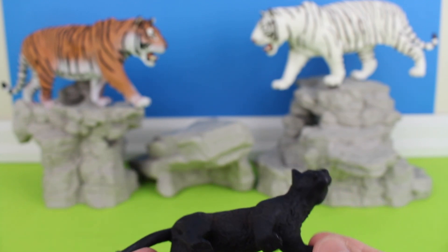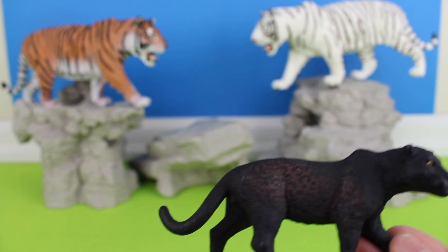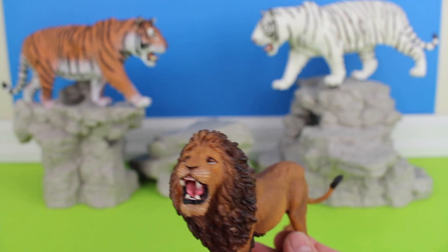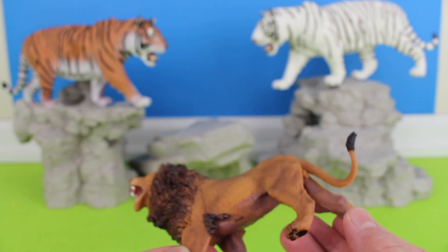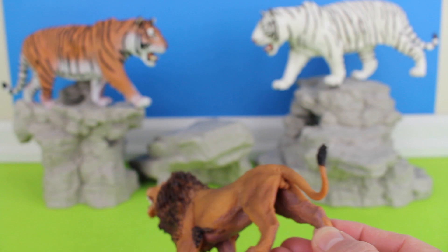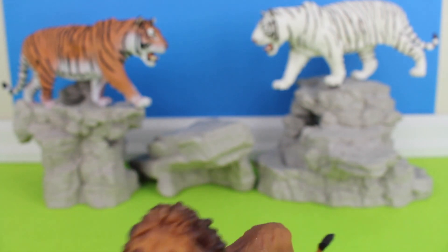Melanism in the leopard is referred to as a recessive allele. Lion — they do most of their hunting at night. Their eyes are adapted to the dark and give them a huge advantage over their prey.